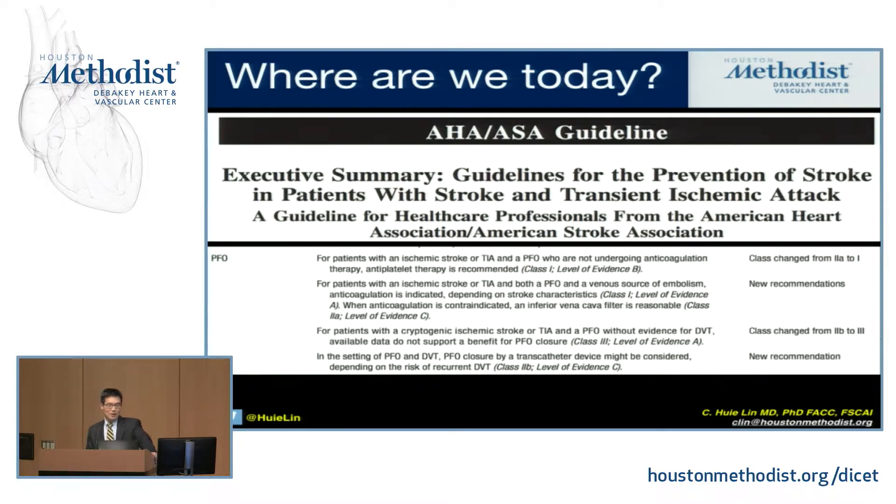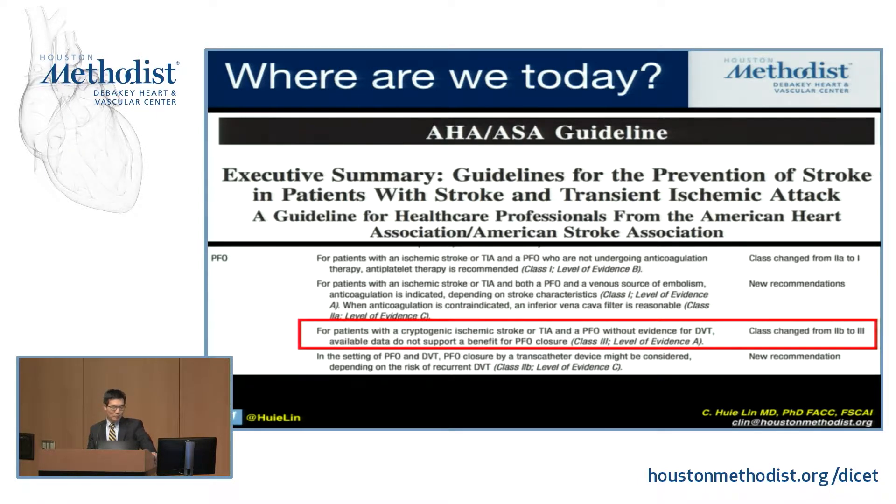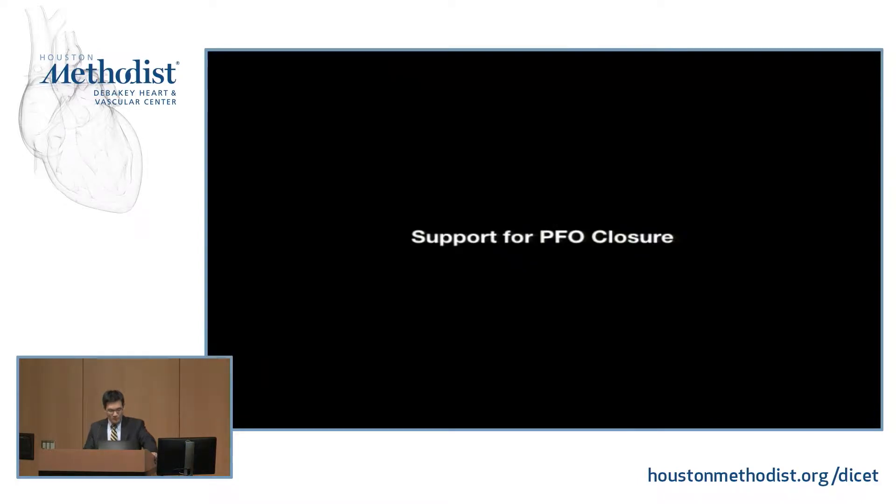So this is where things stand right now. These are the guidelines from the American Stroke Association in 2014. Highlighted is Class III: for patients with cryptogenic ischemic stroke or TIA and a PFO without evidence of DVT, available data do not support a benefit for PFO closure — Class III. That's where things exist in the guidelines right now and that hasn't changed since 2014. But now there's evolving data that should hopefully support a change in those guidelines.